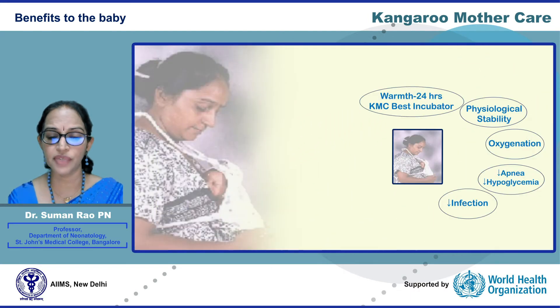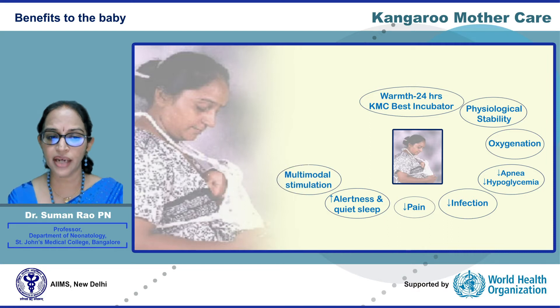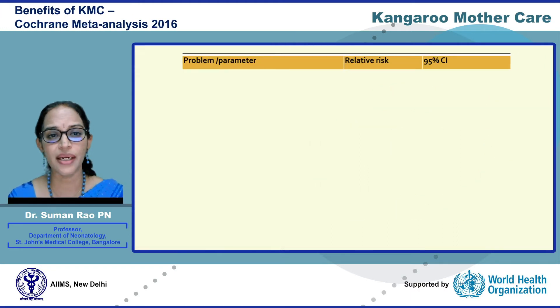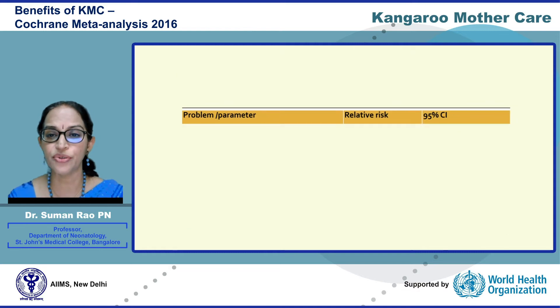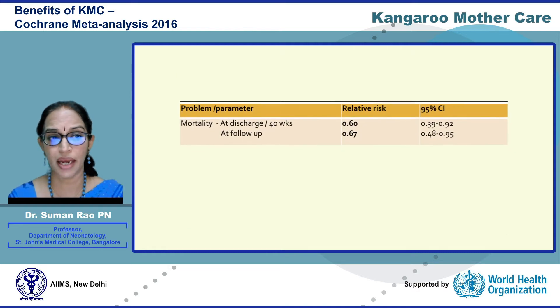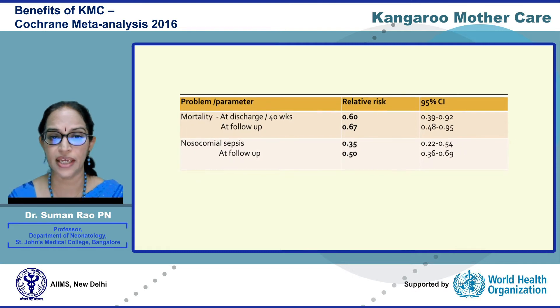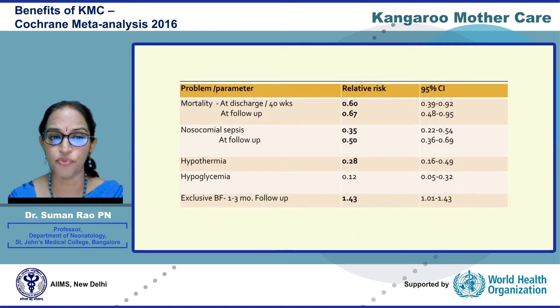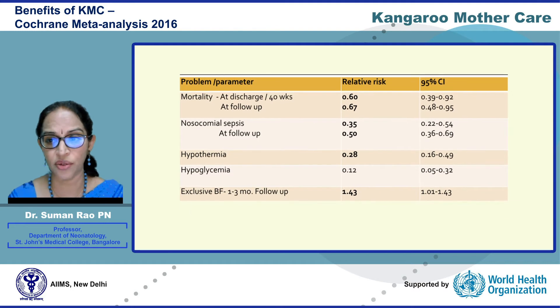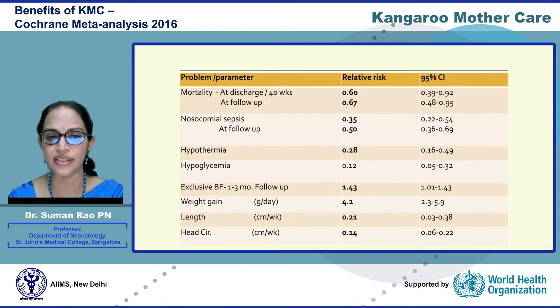KMC is also the best form of developmentally supportive care. It not only correctly positions the baby but alleviates pain, promotes sleep, improves alertness, and provides the optimal kind of multimodal stimulation. All this promotes growth and neurodevelopment. The Cochrane analysis of 21 studies with more than 3,000 infants has shown that KMC reduces mortality by 40%, sepsis by 65%, hypothermia by 72%, hypoglycemia by 88%, and promotes exclusive breastfeeding and growth as seen by better weight gain, length, and more importantly head circumference.